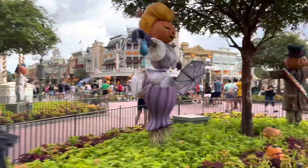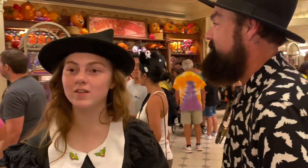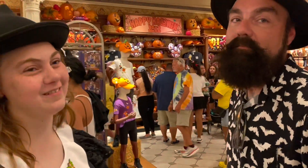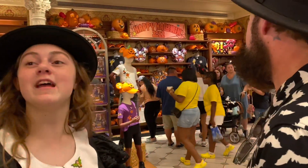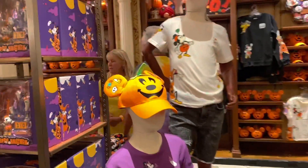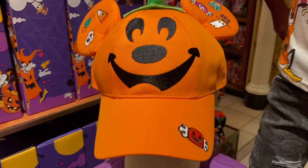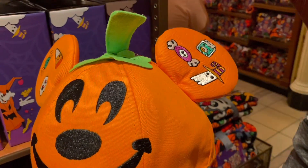It's the pumpkin people! And it's the mayor! So we are in the Halloween section of the store on Main Street — the Emporium. I already see something cute! Look at this shirt and the hat — that's really cute. With the candy in the house.